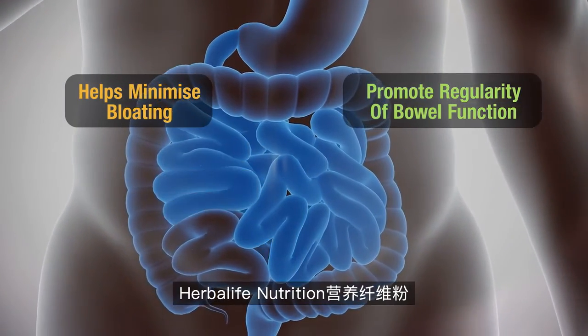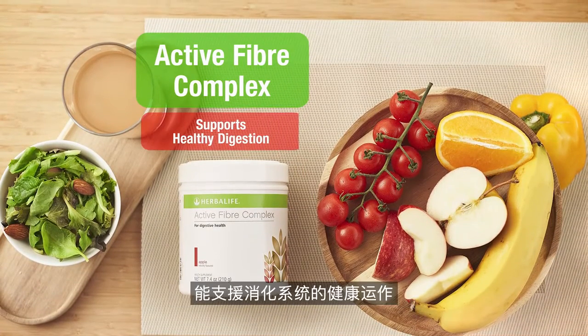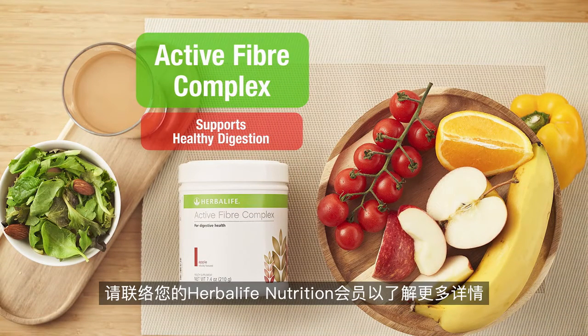Help support healthy digestion with Herbalife Nutrition Active Fiber Complex. Contact your Herbalife Nutrition member today for further details.